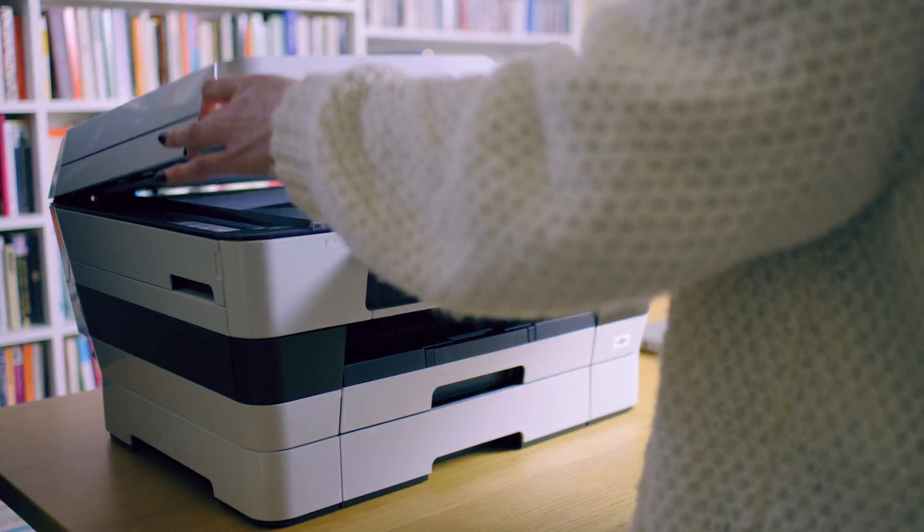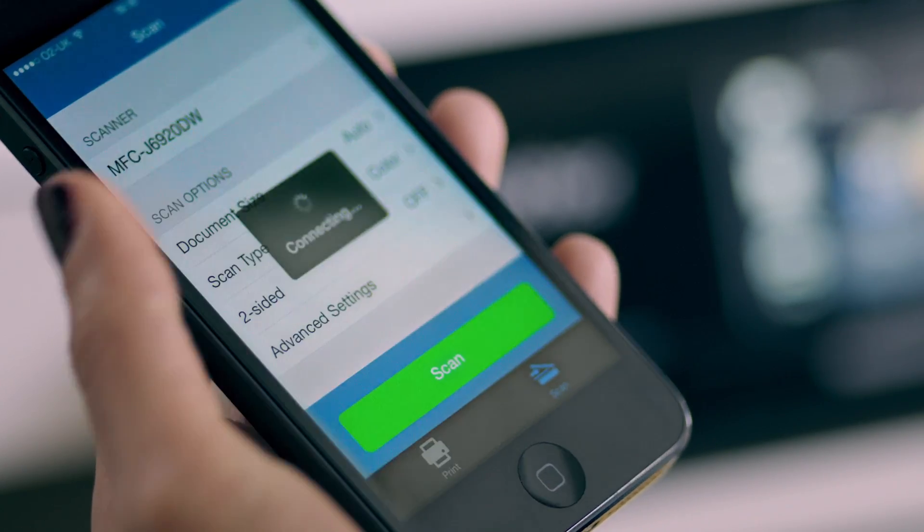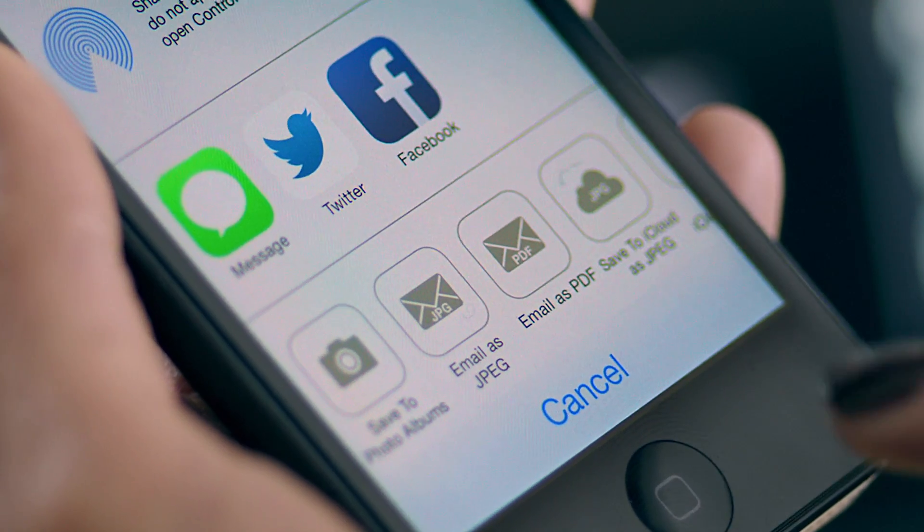Our intuitive iPrint and Scanner lets you share important information quickly through your smartphone or tablet with work colleagues, friends and family.